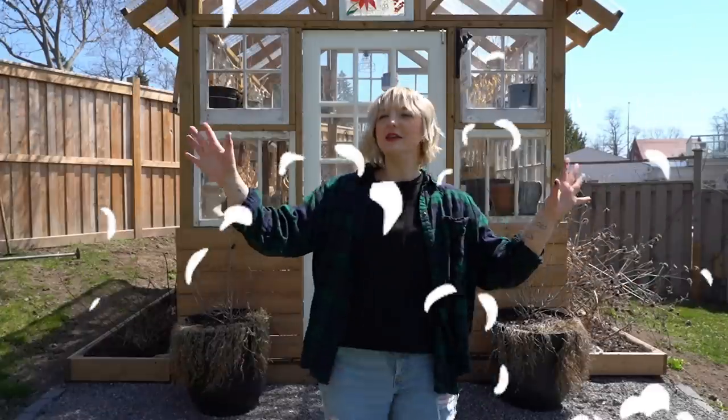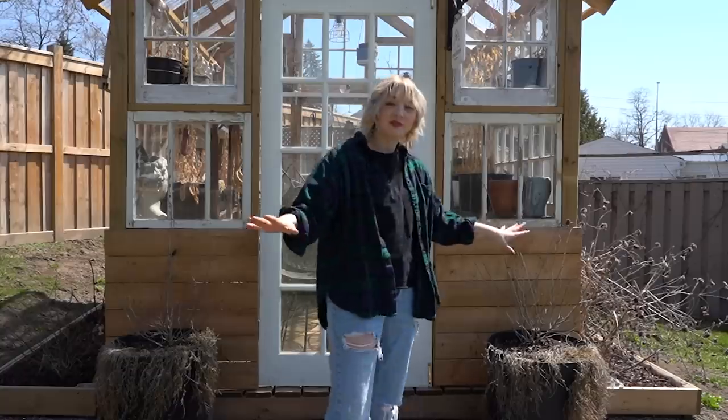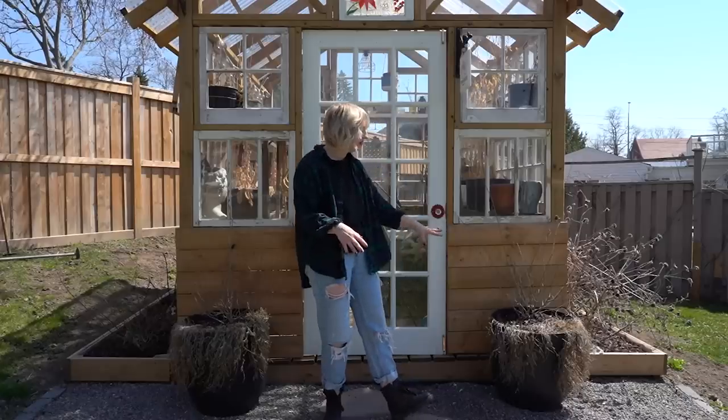Alright friends, we are at the greenhouse. We are stepping inside for the first time since closing it down this winter. Before I even do that, there are some obvious things in the front — these two planters are going to need a little bit of updating.